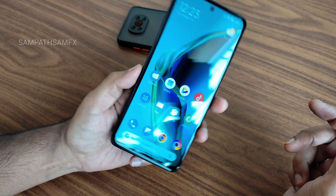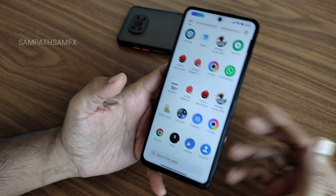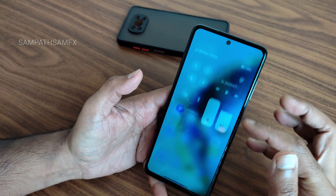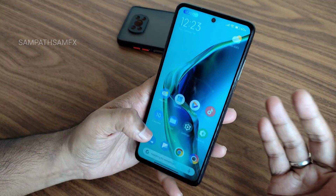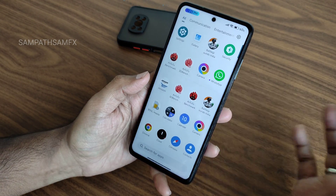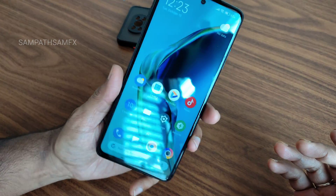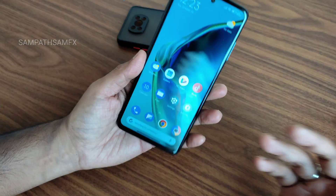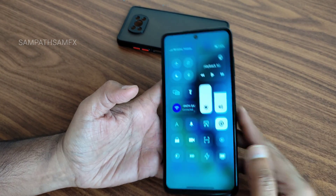If you have specific questions about this ROM, comment down below — watch the full video first as everything is explained. 33W charging support is also given in this ROM. It's a good ROM available for the POCO X3 Pro. If you like the video, give it a like — see you in the next one. Keep smiling, bye bye!